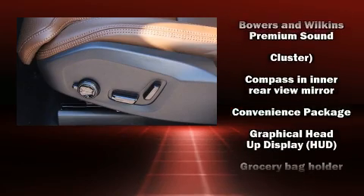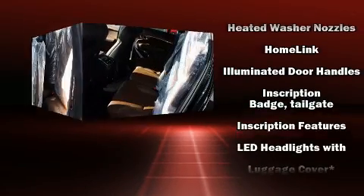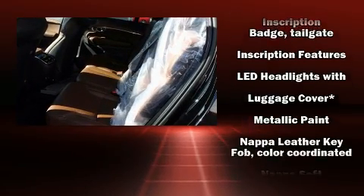Passengers are protected by various safety and security features, including head curtain airbags, ignition disabling, and four-wheel disc brakes with ABS.